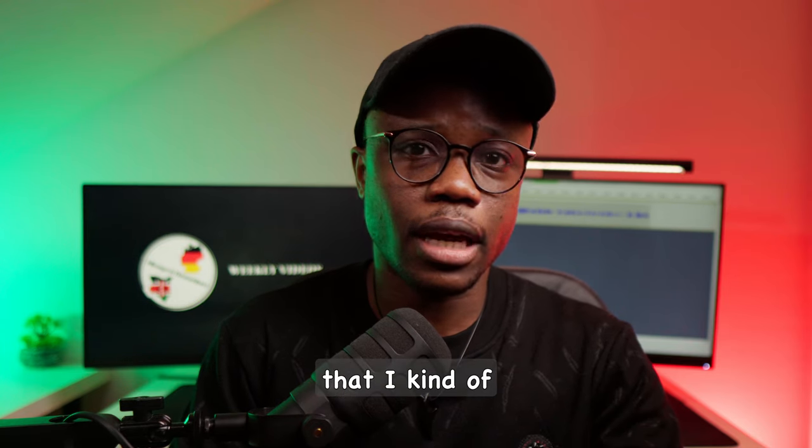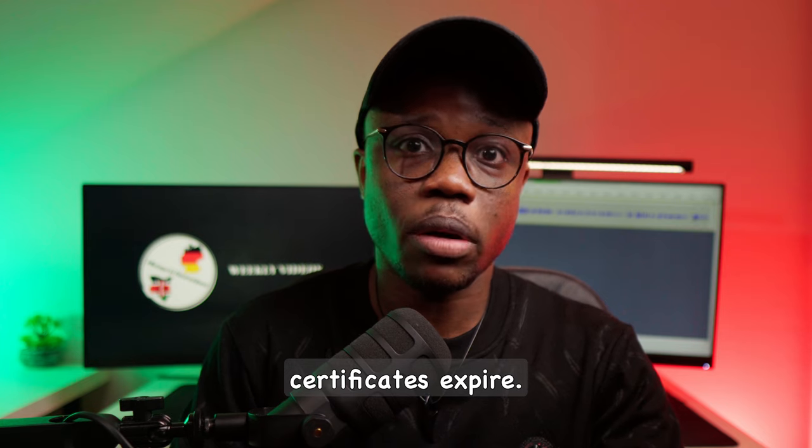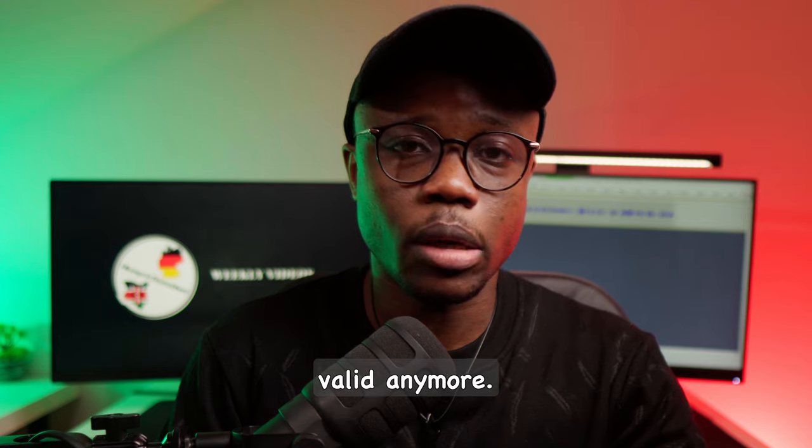One thing I forgot to mention earlier is that these certificates expire. They actually last for a period of two years and after that they're not valid anymore.